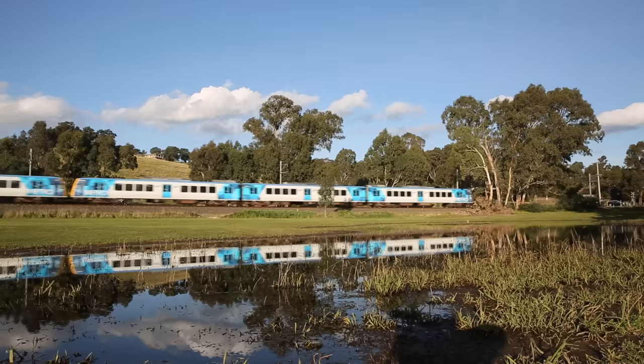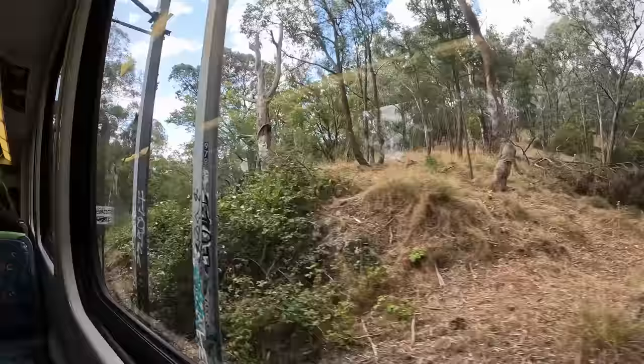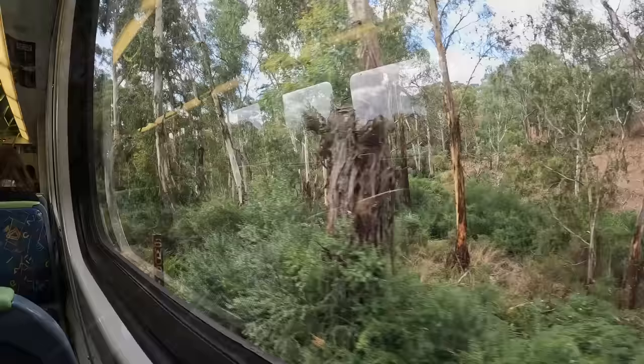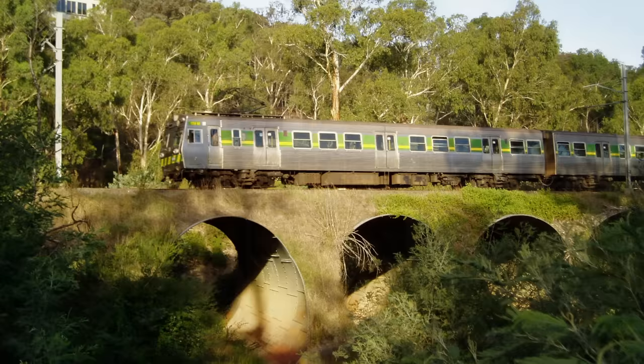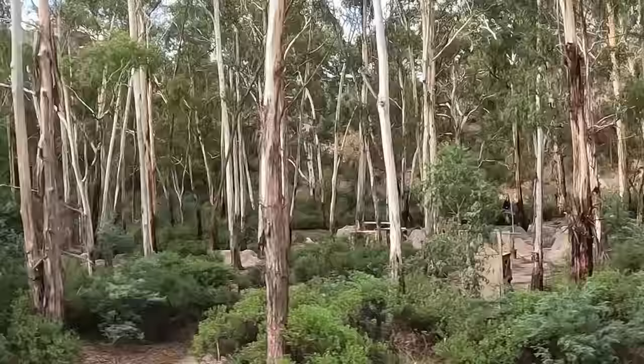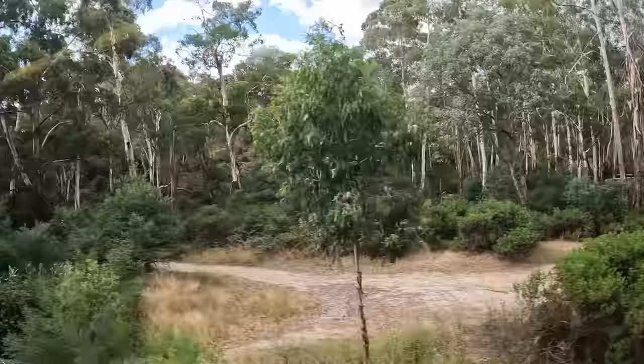Re-entering bushland, the line then crosses the Diamond Creek four times in the space of 600 metres. Originally this was done by means of four wooden bridges, but they were all destroyed by a bushfire in 1969. The middle two were replaced with simple open deck steel bridges, which are quite unusual in Victoria, and the outer two were boringly replaced by Armco culverts. In the middle of this area is an enormous empire of dirt BMX jumps, which has been slowly growing over many years. If you know where to look, there are also remains of old gold mines around here, and another sneaky surviving telegraph pole.